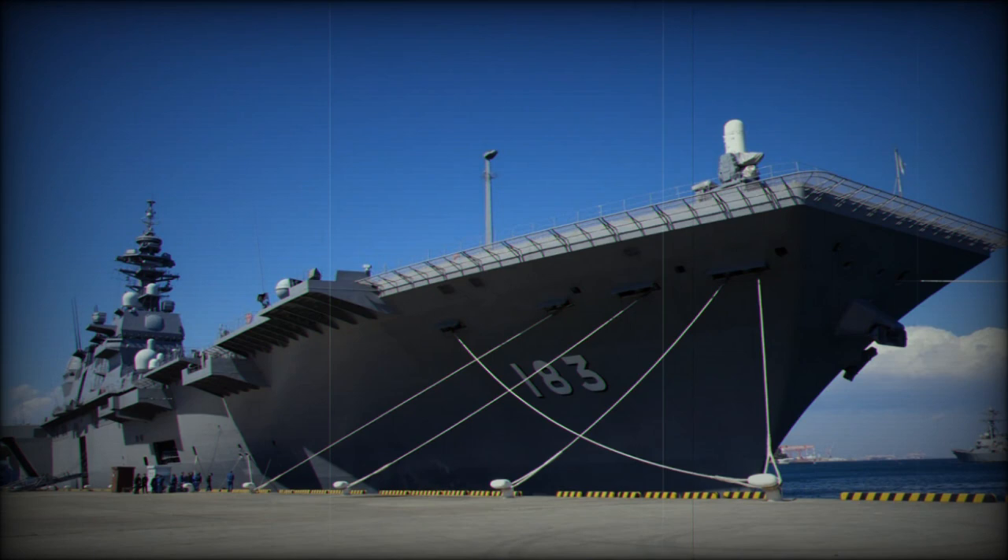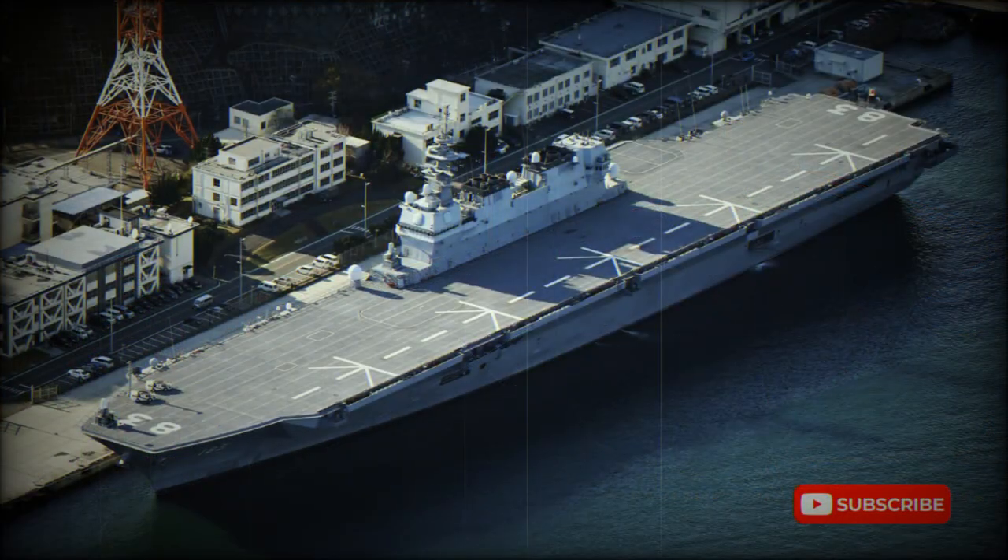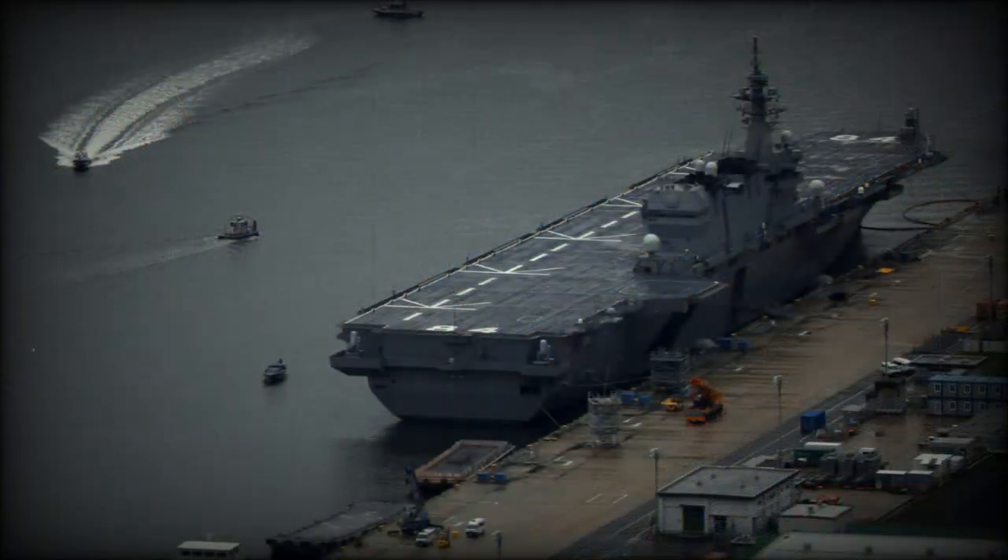The Izumo-class helicopter carriers are multi-role ships. These can conduct amphibious operations, anti-surface and anti-submarine warfare. This class provides the Maritime Self-Defense Force with greater force projection capability. This helicopter carrier bears a strong resemblance to a light aircraft carrier. The Izumo is even larger than the Italian Cavour, Spanish Príncipe de Asturias, and some other light aircraft carriers.